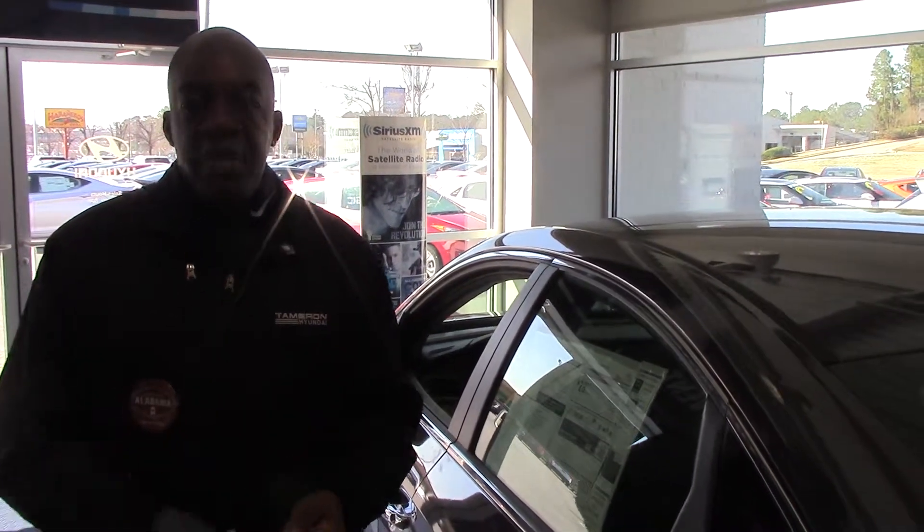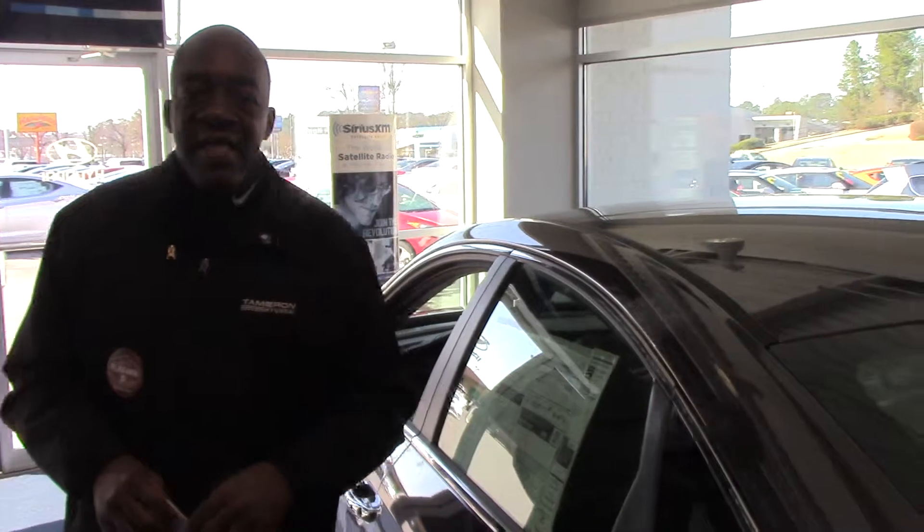Thank you so much for your inquiry on this vehicle. Come on in, give me a call — my number is 380-6250. Larry Johnson, Tamron Hyundai. Thanks, Brian. Have a good day.